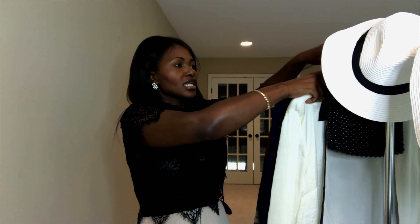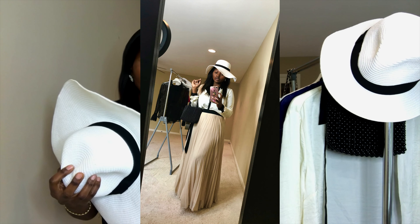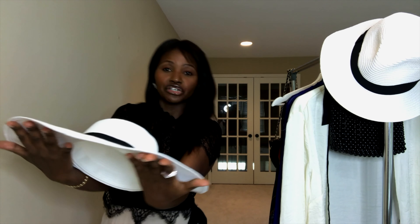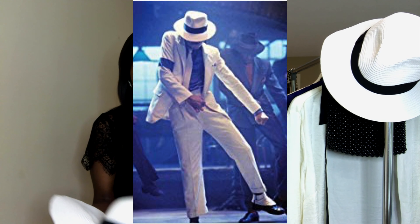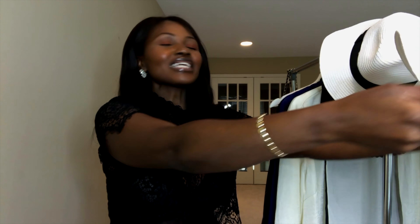Another accessory I used is the hat — I actually have two hats that look the same but have a different feel. This one has more of a beach look and is great for strolling on a hot sunny day, like the streets of New Orleans. It's also very travel-friendly — the pleats won't get cramped and will stay in good condition.